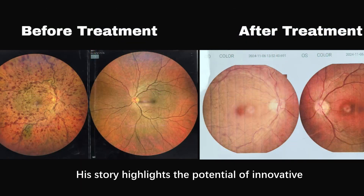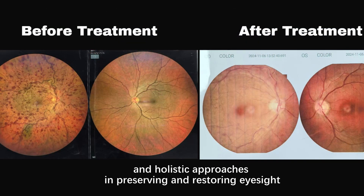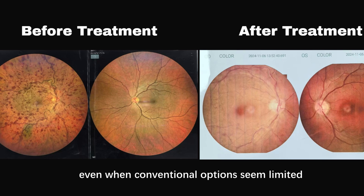His story highlights the potential of innovative and holistic approaches in preserving and restoring eyesight, even when conventional options seem limited.